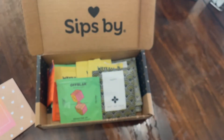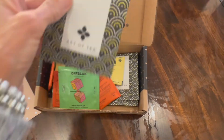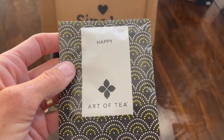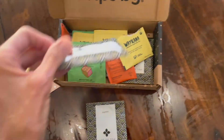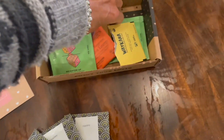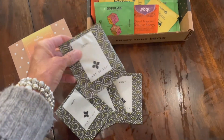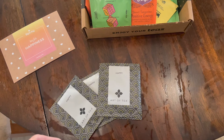The first tea in the box is this one. It is the Art of Tea, and it is just called Happy. It contains guayusa, which is an ingredient known to be packed with antioxidants and also help with energy, focus, and concentration. It also contains organic rose hips, organic hibiscus, organic jasmine green tea, organic green rooibos, organic apple bits, and organic raspberry bits.